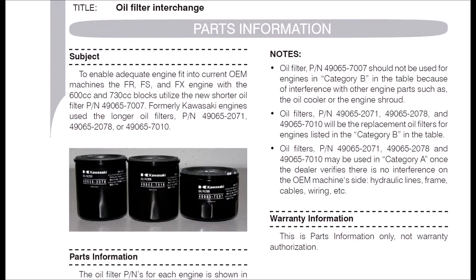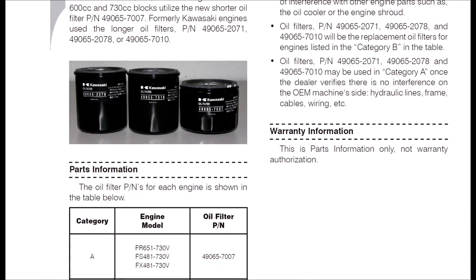You can still find the 7007 — it's kind of rare now — and the 7010. They've all switched to the 0721 and 0724, and those are completely different sizes as well. It's not like they just changed the part number; they're completely different filters altogether.